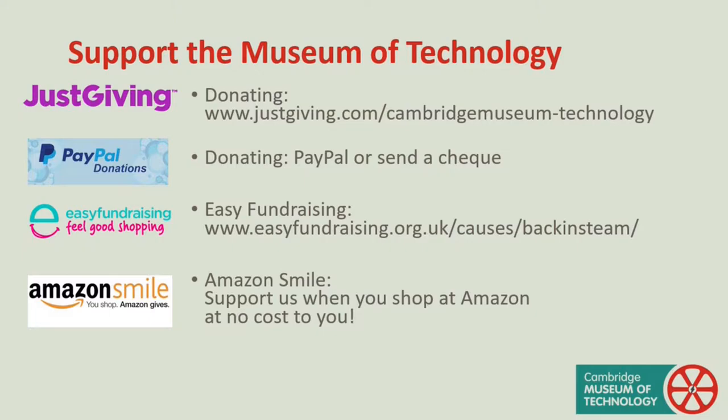As an independent museum, we are always seeking financial support. We have been particularly hit by almost three months of closure during the COVID-19 crisis. If you are able, please consider making a donation.